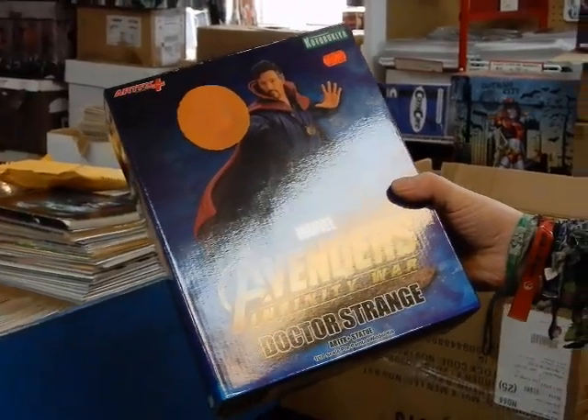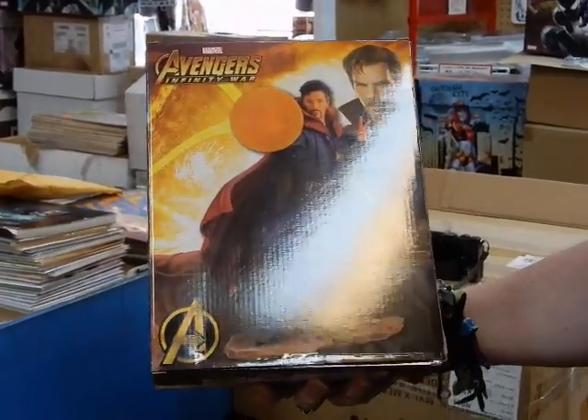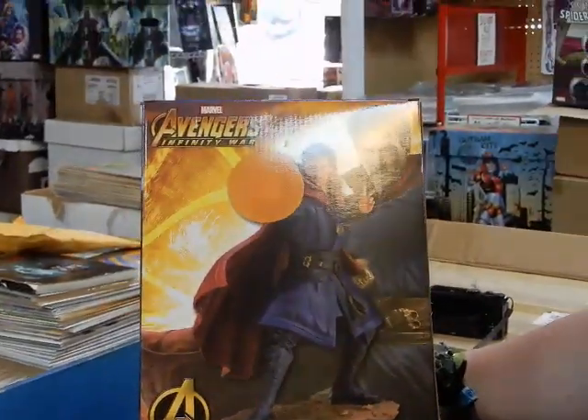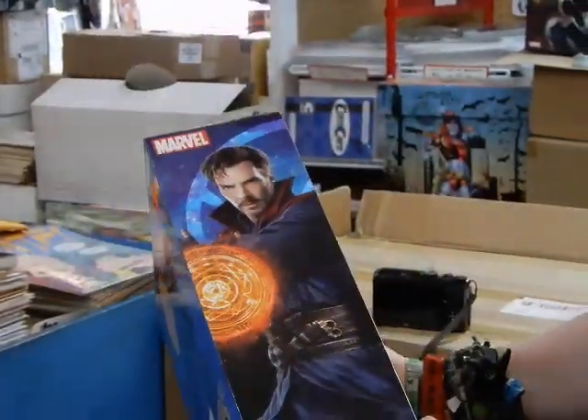Hey, JC here at JC's Comics & More, your pop culture superstore at 6725 West Central Avenue, Toledo, Ohio, 419-531-6097. Instagram at JC's Comics & More.